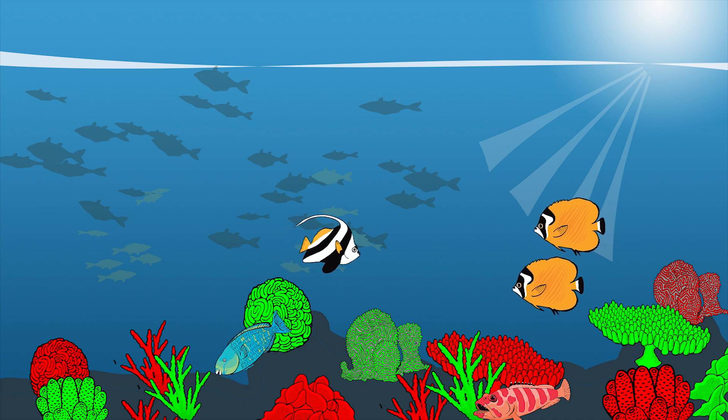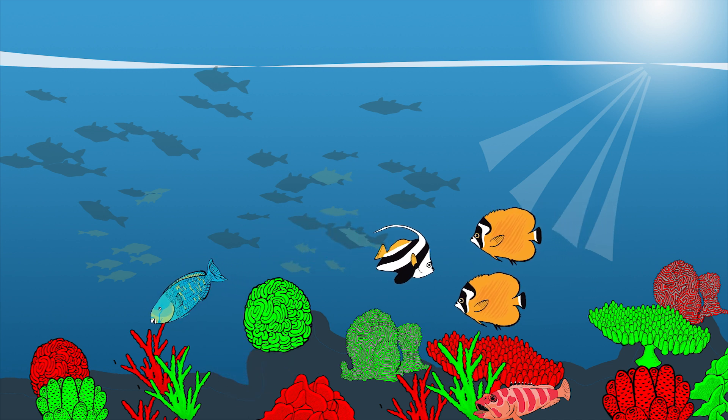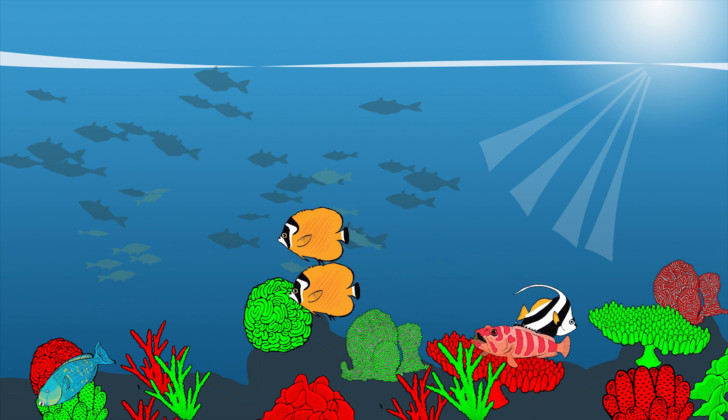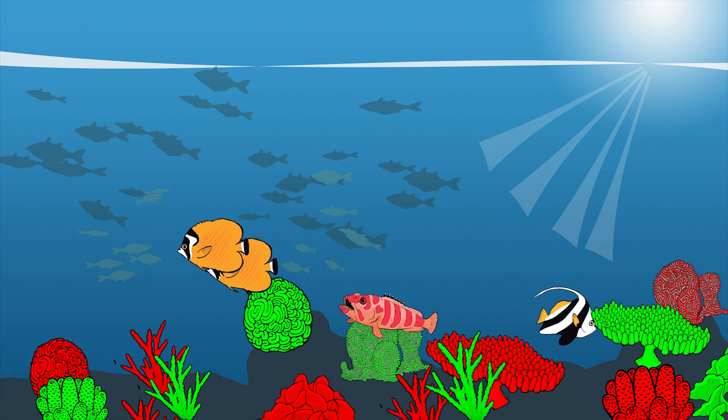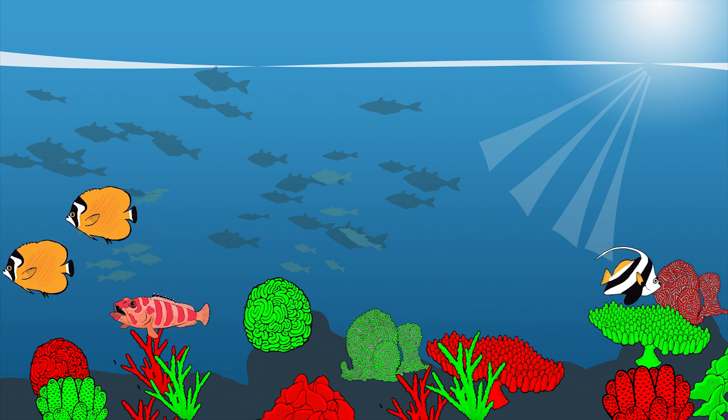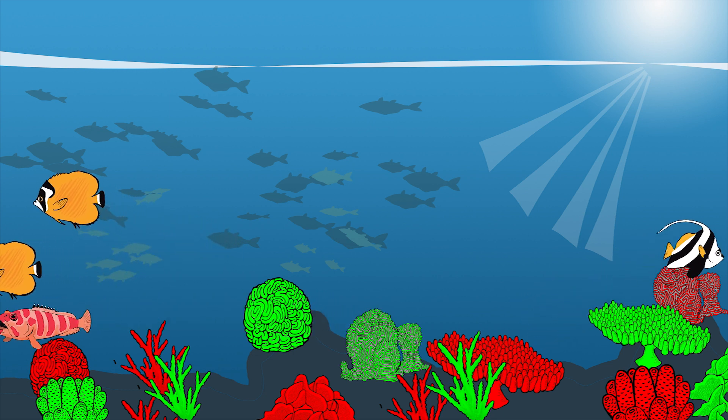But it has lost corals during that event, which will take decades or even centuries to grow back, and the next hot year may be just around the corner. So, coral restoration is needed to expedite growth and maintain the environmental and economic services provided by the ecosystem.